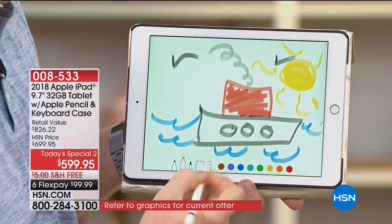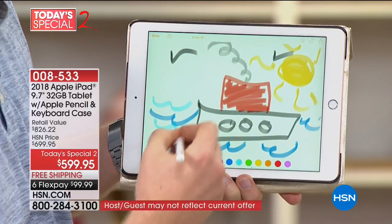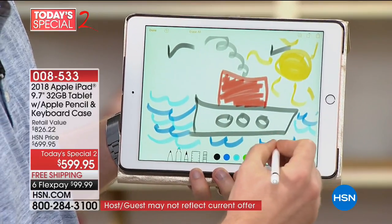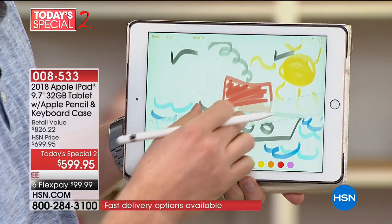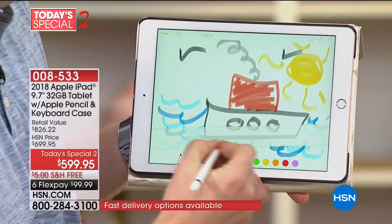best-selling, most popular, most beloved, original, iconic tablet that put the rest of the tablet world on its ear — the Apple iPad is available for you here at HSN as a Today's Special. Our best value ever offered.